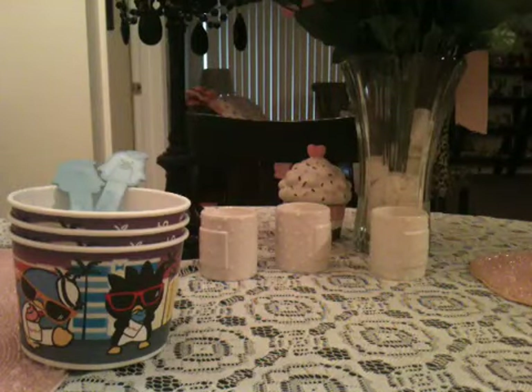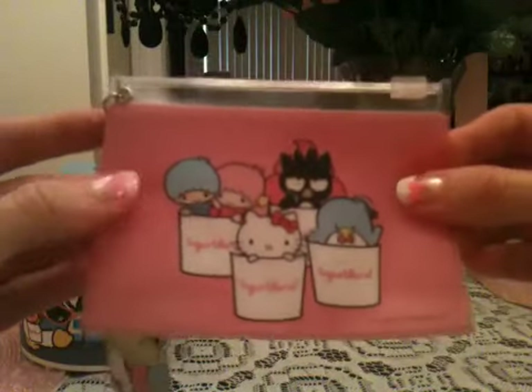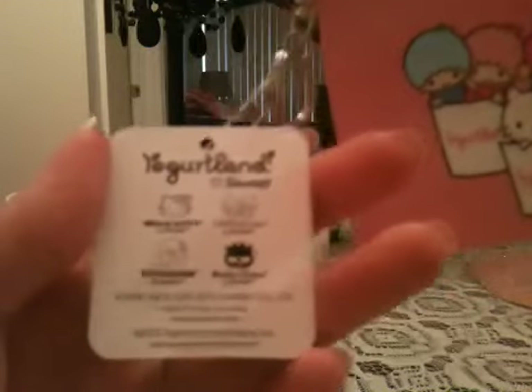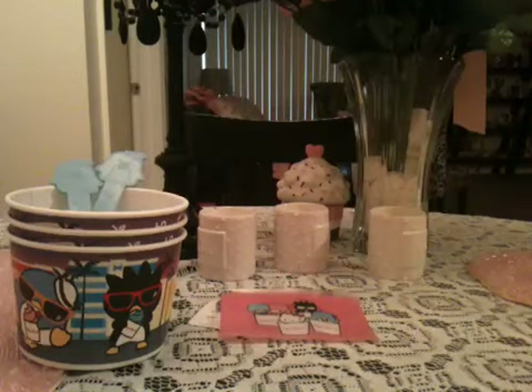I also got a couple more items that they have for sale by the register. I got this really cute Hello Kitty wallet — it's like a little wallet that you can put your credit cards in, your ID, or whatever you want. You can see it's got Hello Kitty and all the other Sanrio characters. Here's the tag for it — I believe this was like $2.50 or $3.00.